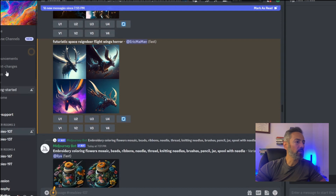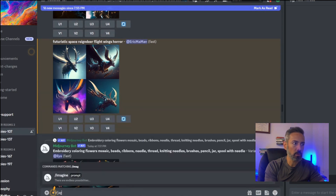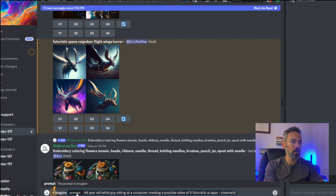Once you go in there, there's a text box at the bottom. This isn't intended to be a full tutorial, but I just want to show you what this does. You're going to type forward slash, then start to type 'imagine.' Once you do, you'll see a prompt pop up, click on it, and you can start typing. For example: '44-year-old man sitting at computer working on YouTube video for top AI apps of 2023 — make it cinematic horror.' Then hit enter.